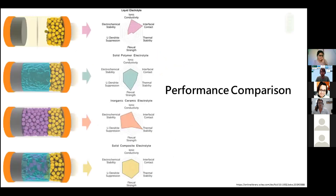We are working on a solid composite electrolyte, which is a combination of a solid polymer electrolyte and an inorganic ceramic electrolyte. This means it will have the properties of both: high ionic conductivity, good interfacial contact, electrochemical stability, strength and flexibility, suppression of lithium dendrite formation, and thermal stability. That's why these are considered as the better electrolyte in solid state batteries.